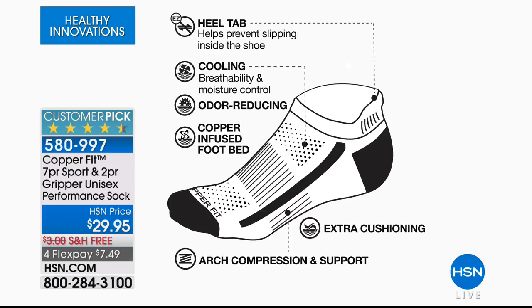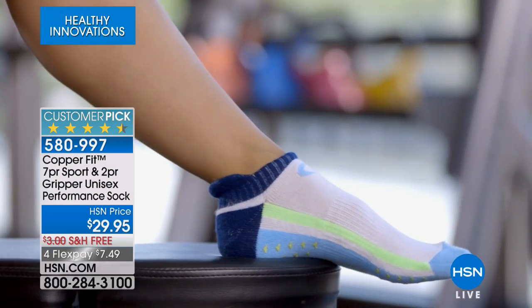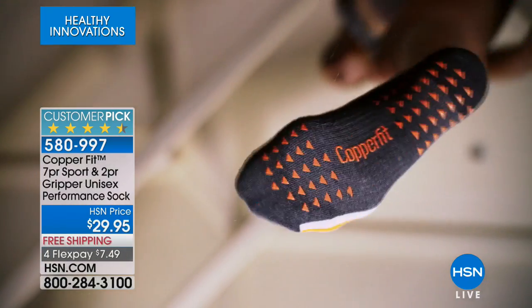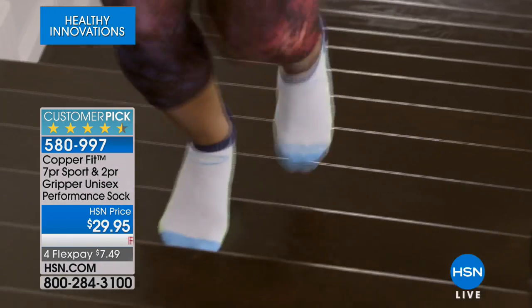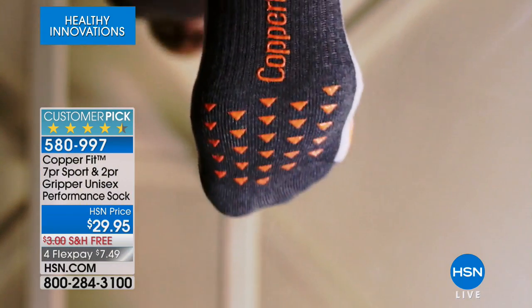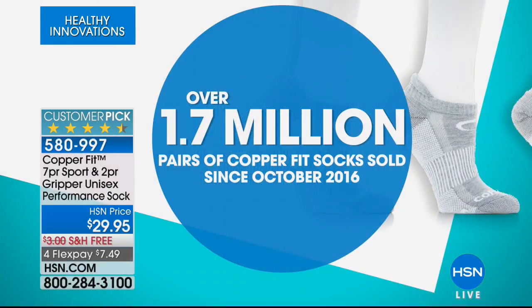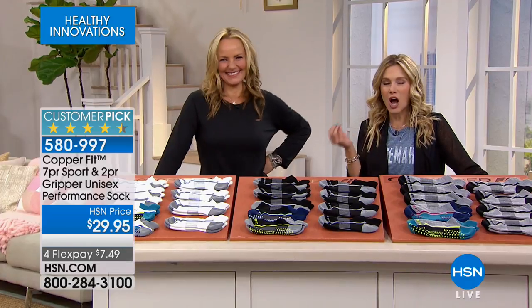Moisture wicking so that you don't have any odor, with all the copper ions that are infused into this footbed. Then the extra cushion, that extra arch support, to give you that great amazing feel — that perfect amount of compression. This is a huge customer pick. In fact, over 792 perfect five-star reviews. You've made this your favorite pair of socks. We've sold over 1.7 million pairs of CopperFit socks just since a little over a year ago, which is a pretty astounding accomplishment. But these aren't just any ordinary socks. These are CopperFit socks.